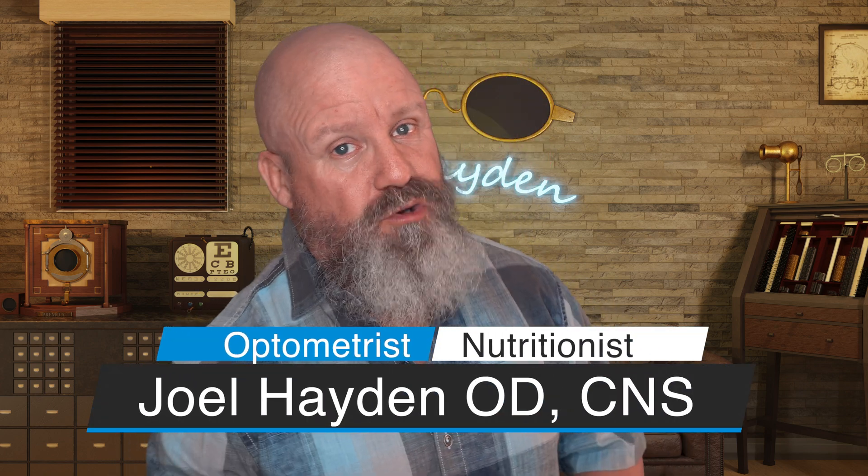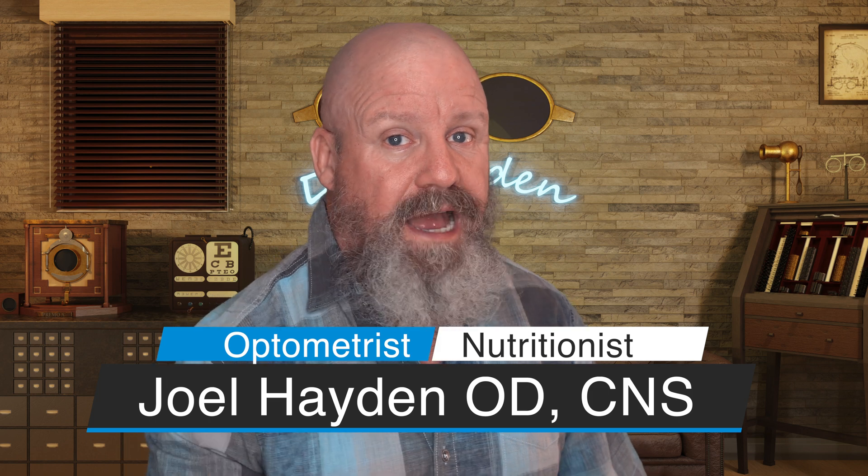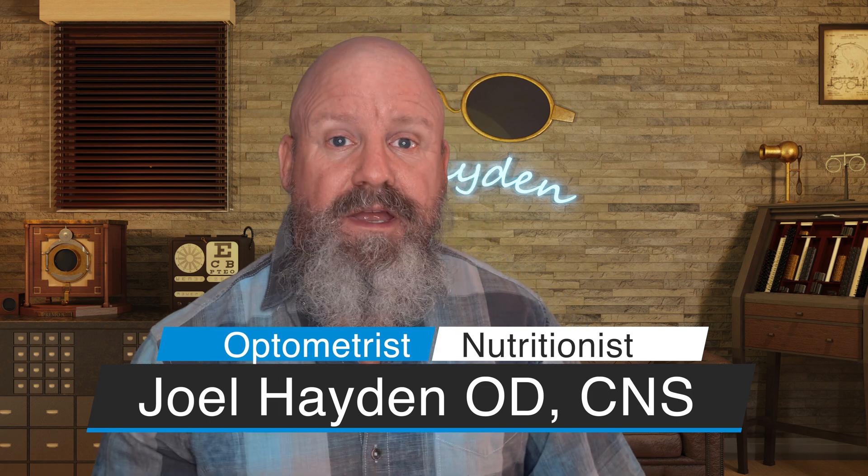Welcome to the Eye Care and Wellness channel. I'm Joel Hayden. If you haven't been here before, we talk about all things eye care, nutrition, eye nutrition, and ways in which we can live longer and better.